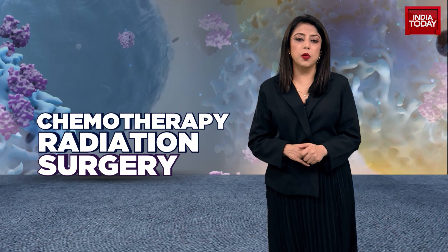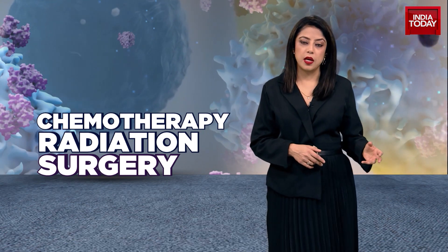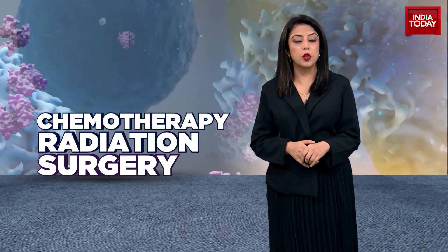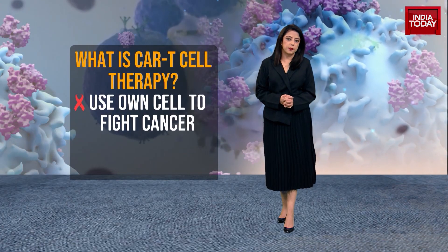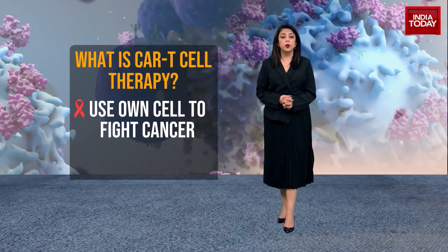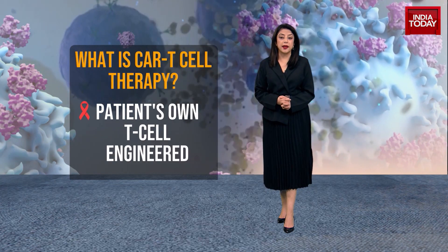Whenever we think of cancer therapy, we think of chemotherapy, radiation, or surgery. Now with advanced research around cancer, new therapies have revolutionized the modes of treatment for cancer patients. One such therapy is known as CAR-T Cell Therapy. It is a form of immunotherapy which involves using the patient's own immune cells to fight cancer.